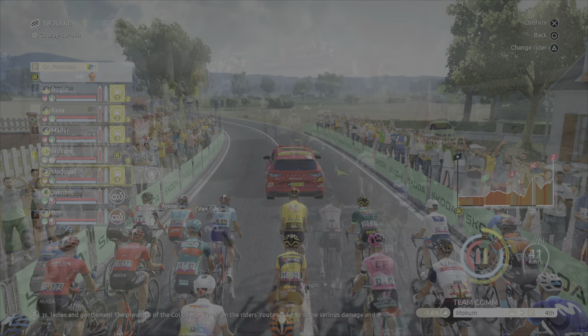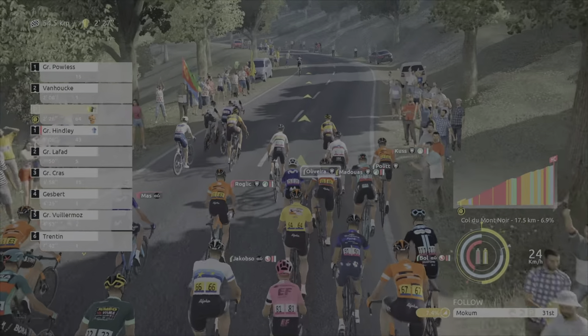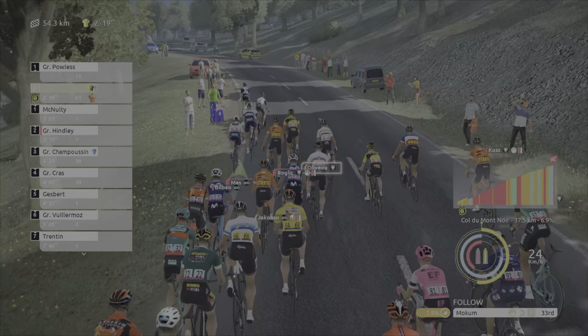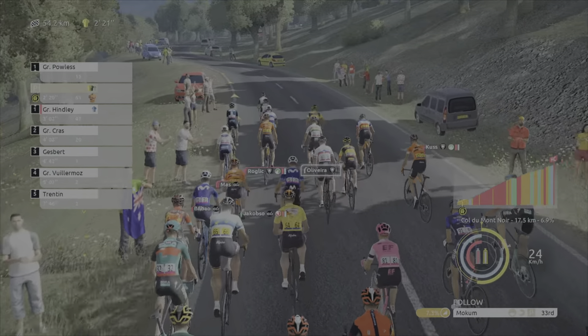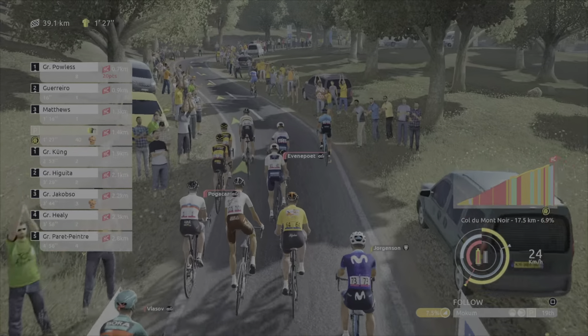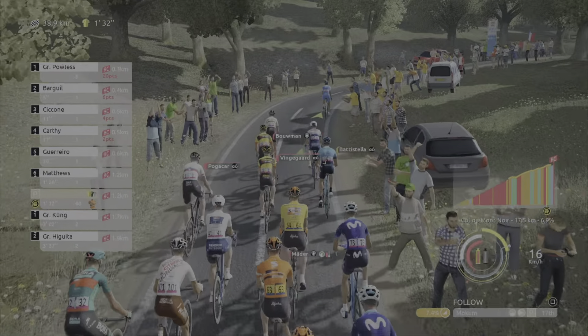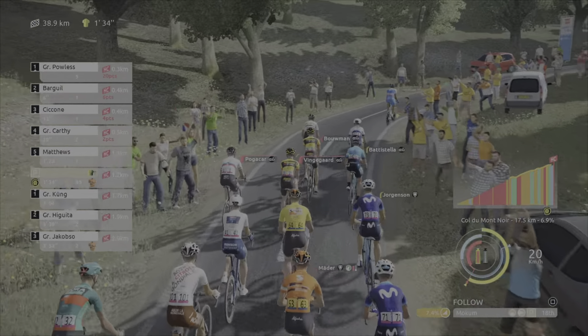We're at the foot of the Col de Mont Noir — 17 and a half kilometers, 6.9 average climbing percentage. This is insane. There's only 61 people left in the peloton. Stamina is looking good for now. We're nearing the top of the HC climb and we're still in the peloton. Things are actually looking pretty good as long as they're not pacing too crazily.